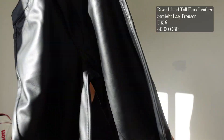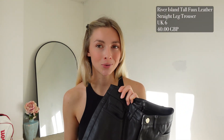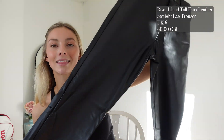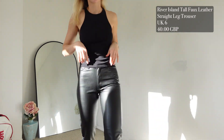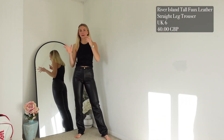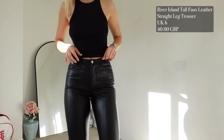Sticking with the trouser vibes, we have the River Island tall faux leather straight leg trouser in black. I sized down and got a UK 6, which I was slightly concerned about — sizing down in trousers isn't always great for me. These aren't too bad; the sizing is actually quite good and I would recommend sizing down. They fit around the waist and legs and are comfortable. The only thing is they probably would have looked slightly better being a little more baggy, since they are a straight leg style.